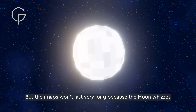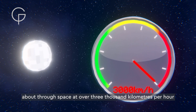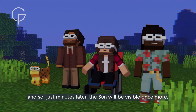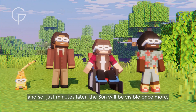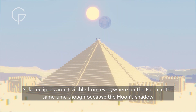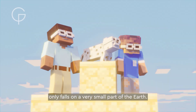All of the animals and birds head off to bed, but their naps won't last very long, because the moon whizzes about through space at over 3,000 kilometers per hour. And so, just minutes later, the sun will be visible once more. Solar eclipses aren't visible from everywhere on the earth at the same time though, because the moon's shadow only falls on a very small part of the earth.